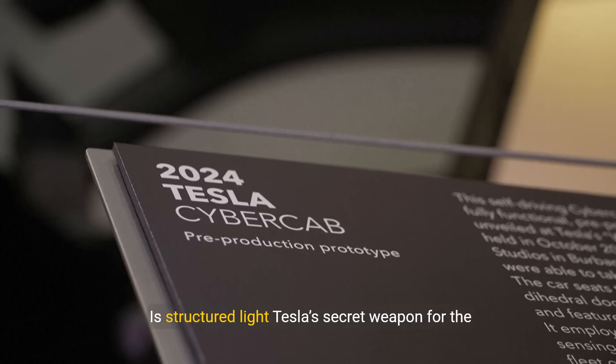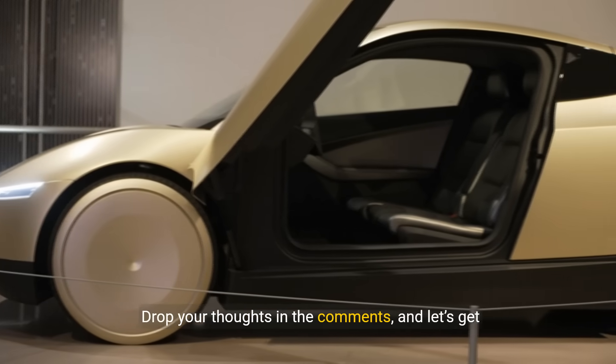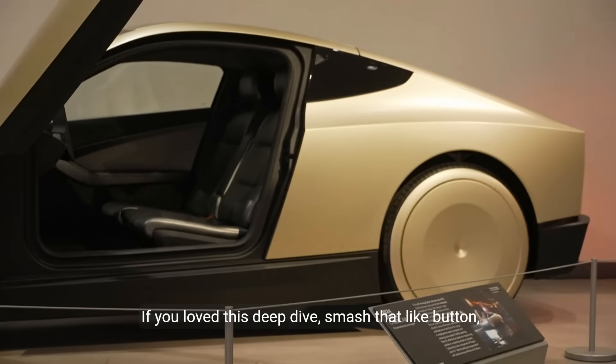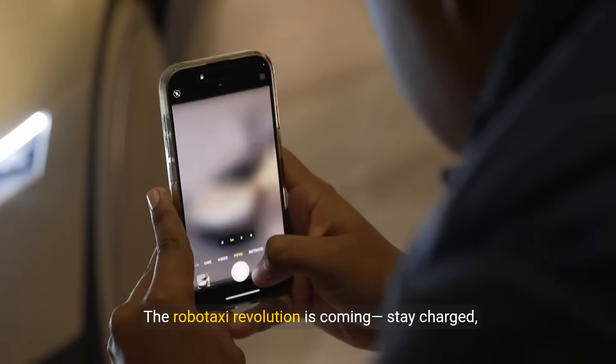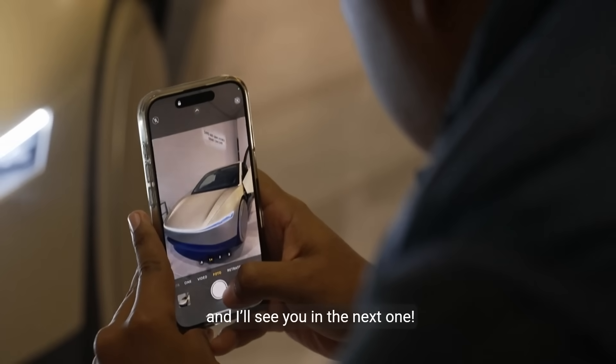So what do you think? Is structured light Tesla's secret weapon for the CyberCab, or is it just a cool light show? Drop your thoughts in the comments and let's get this conversation started. If you loved this deep dive, smash that like button, subscribe, and hit the bell so you don't miss our next Tesla scoop. The robotaxi revolution is coming — stay charged, and I'll see you in the next one.